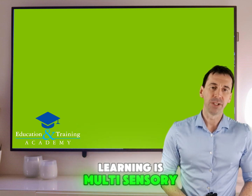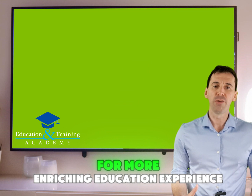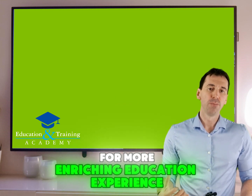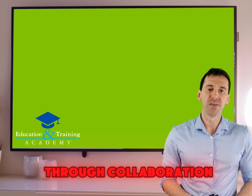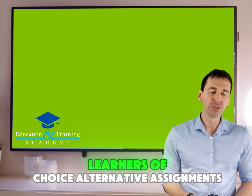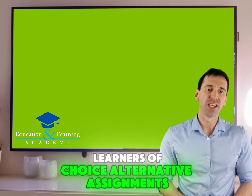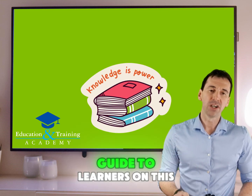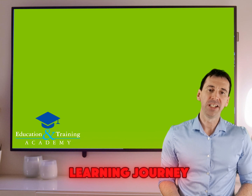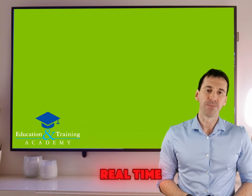Learning is multi-sensory — we engage all the senses for a more enriching educational experience. Peer support is key; learners help each other succeed with collaboration and mentorship. Learners have choice: alternative assignments let them demonstrate their understanding in their own way. Regular feedback guides our learners on this learning journey, addressing their needs in real time.